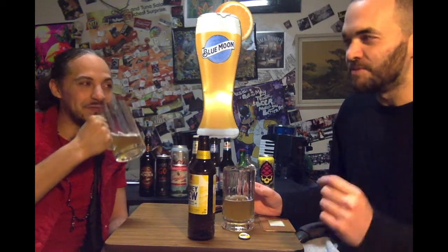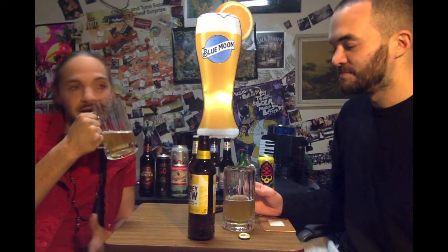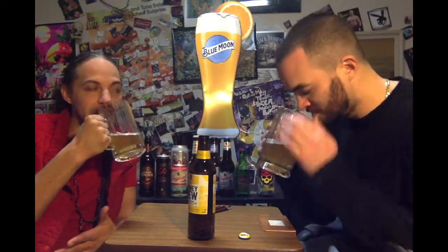Much richer than your normal lighter beers. It's richer. And it's tasty. I don't know why but I feel some type of citrus going on. And it has to be the honeydew.